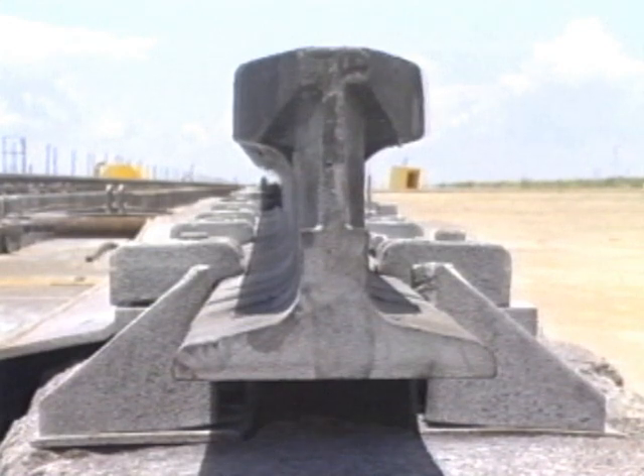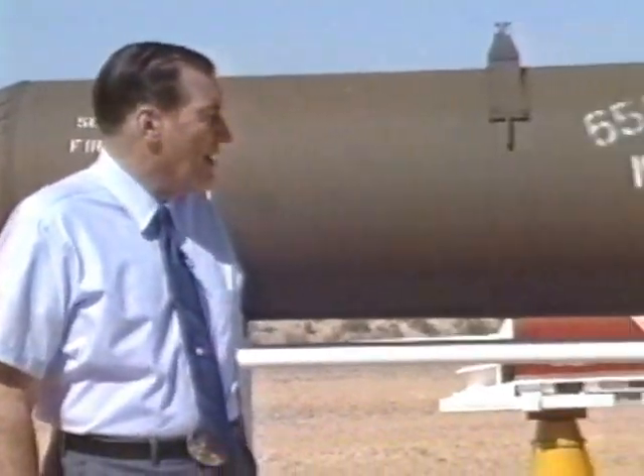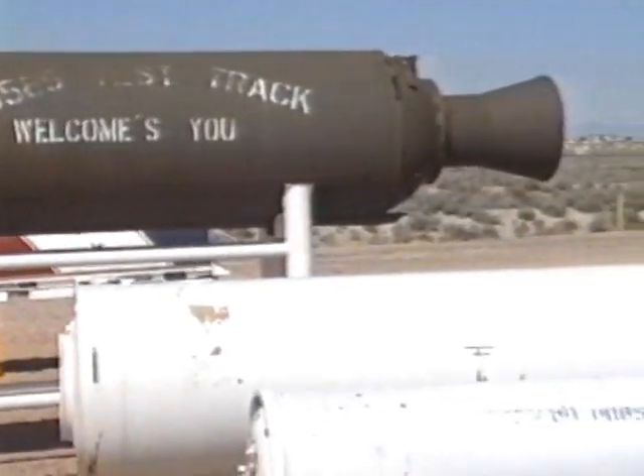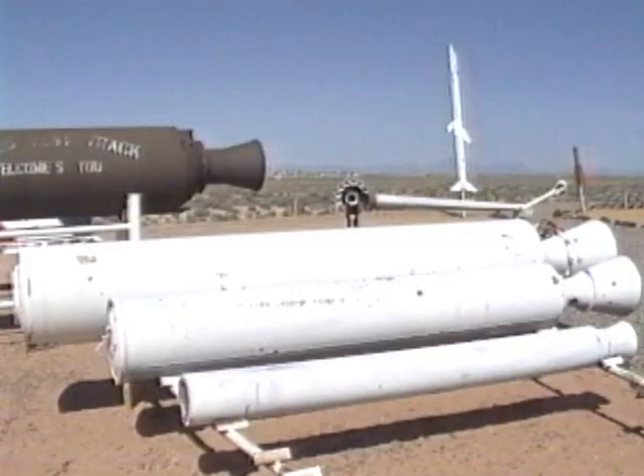The rails are continuously welded and have been pre-stressed to be in tension at temperatures below 120 degrees Fahrenheit. Usually, sleds are accelerated to their test velocities by overage surplus rocket motors. These are furnished to the test track by other Department of Defense organizations for only the cost of transportation.